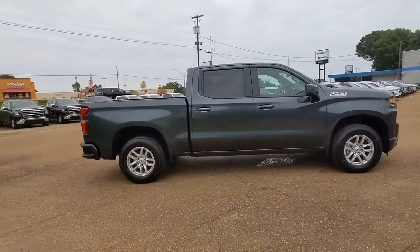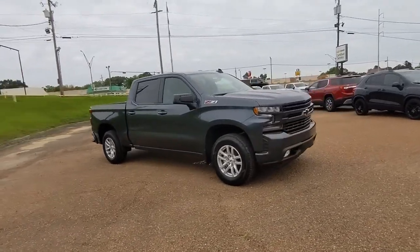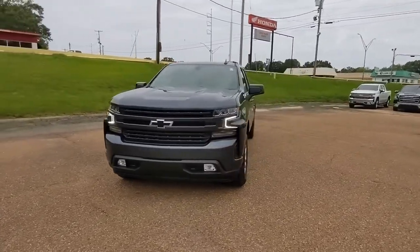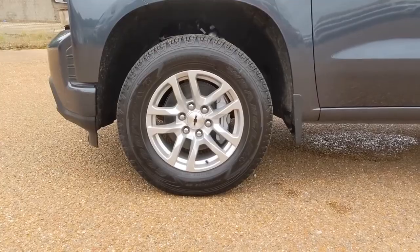These are just some of the great options this vehicle comes with: keyless entry, backup camera, four-wheel drive, keyless start, remote engine start, fog lamps, heated mirrors, satellite radio, Bluetooth connection, rear AC.